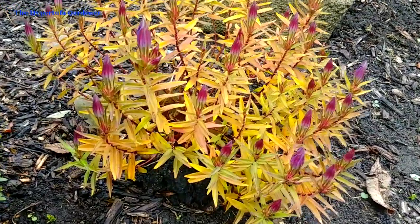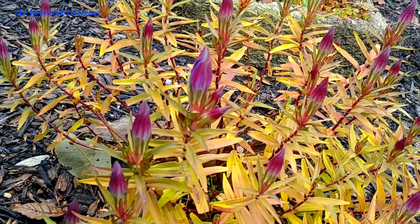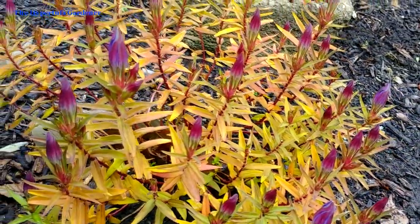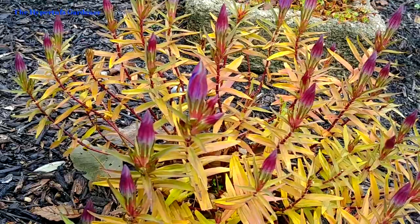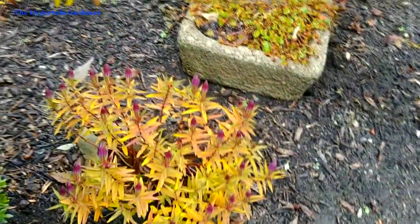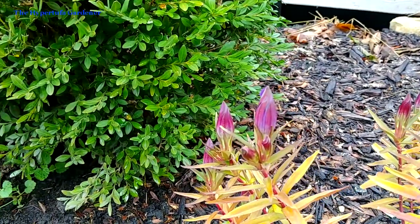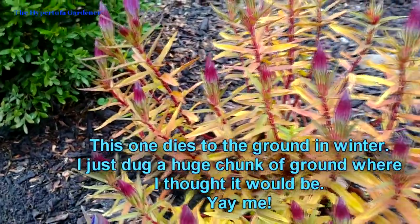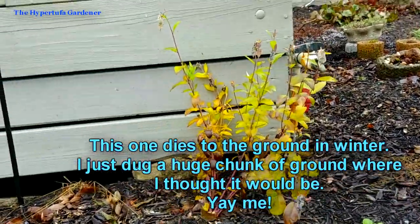You can see where the foliage is starting to turn just a little bit, but the gentian is just about to open. Sometimes mine opens just to a long, almost tulip-shaped flower; other times it will open just a little bit on the end. I just love this flower. It blooms late and it will even bloom in the snow. I've many times filmed it, and it's just at the edge of the deck near some of my Hypertufa pots.